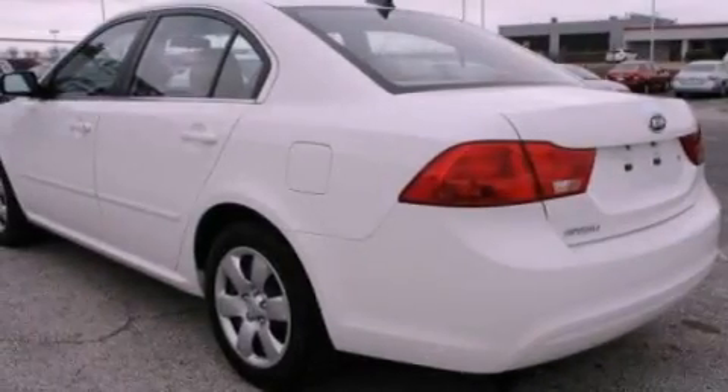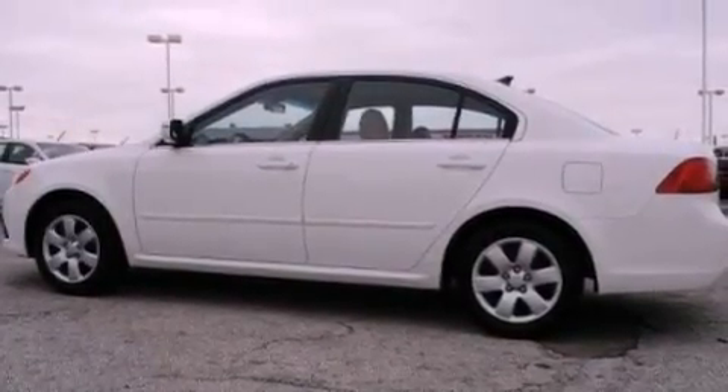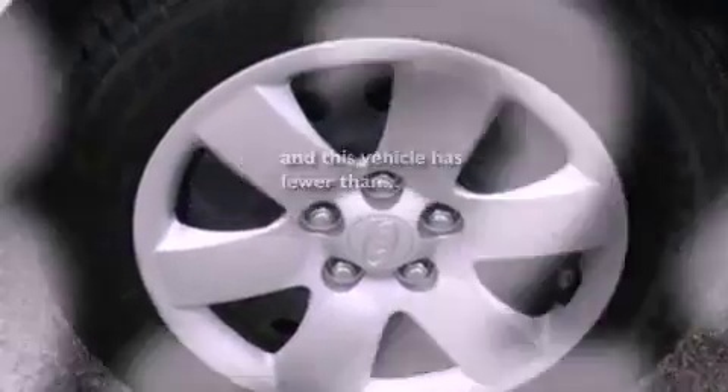A security system, rear curtain airbags, rear seat child-proof door locks, cruise control, heated side view mirrors. And this vehicle has less than 39,000 miles.